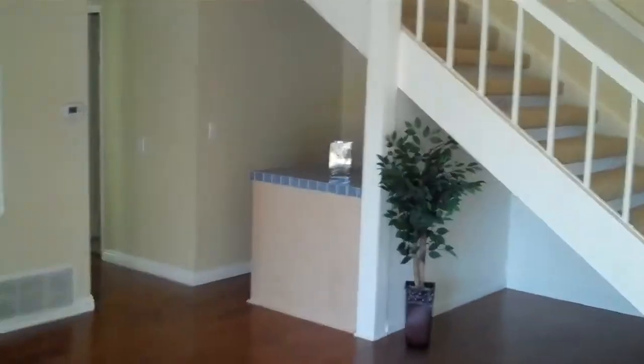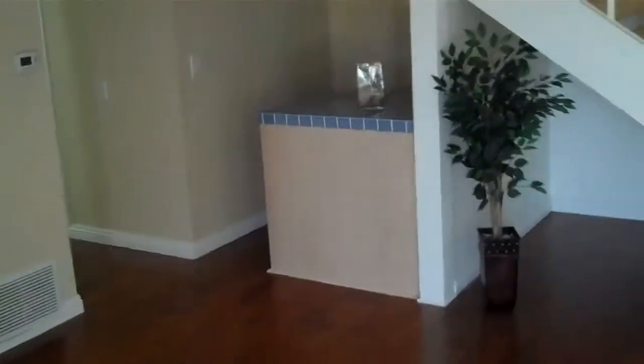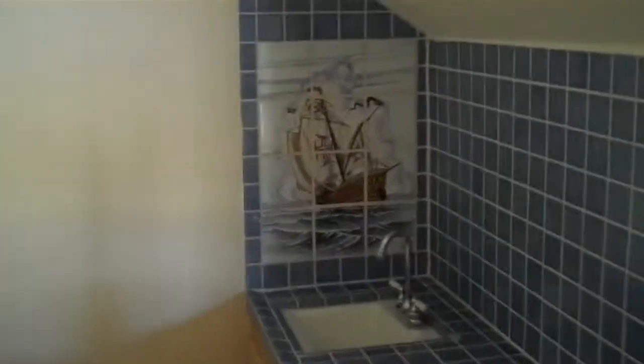Back inside. Just under the stairs there, looks like there's a little bar. And then there's a pirate ship — that's cool.